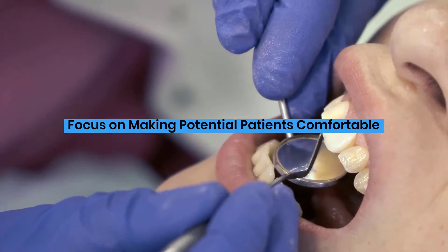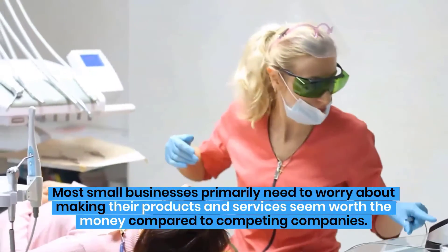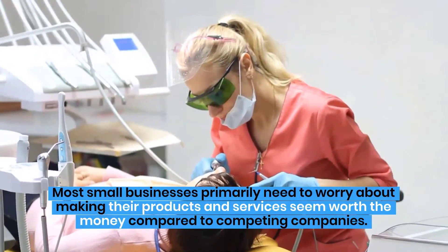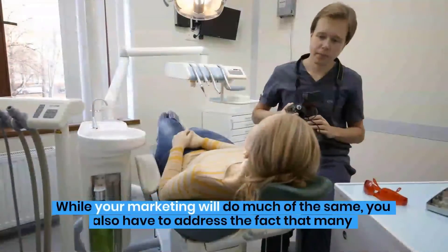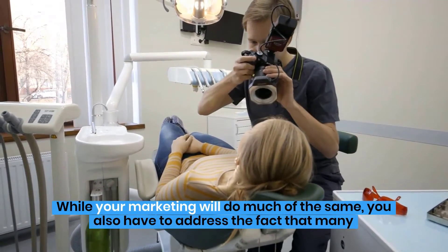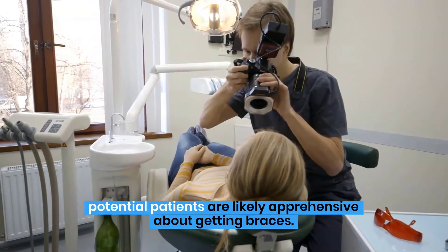Focus on making potential patients comfortable. Most small businesses primarily need to worry about making their products and services seem worth the money compared to competing companies. While your marketing will do much of the same, you also have to address the fact that many potential patients are likely apprehensive about getting braces.